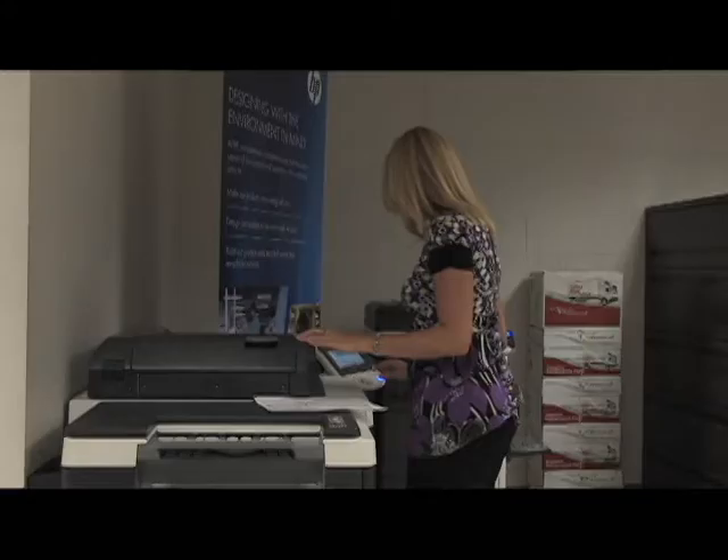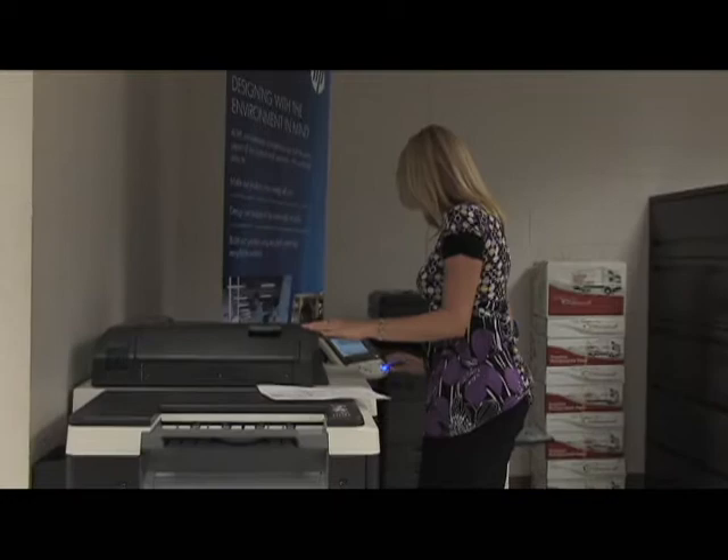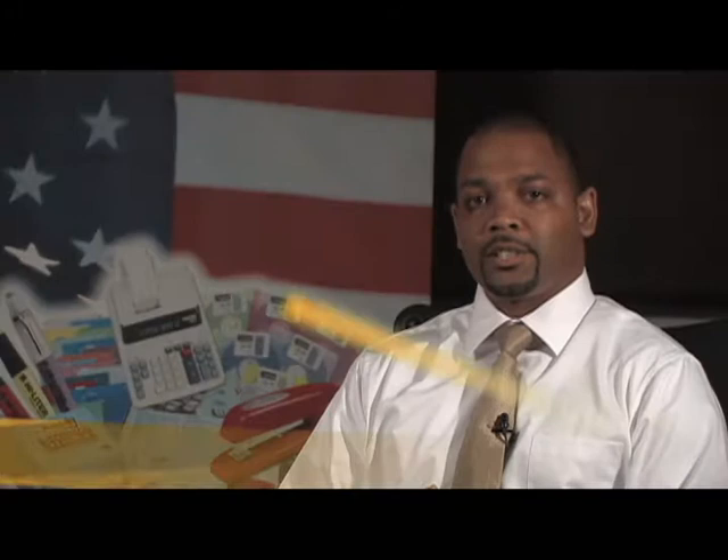In today's economy, businesses are constantly looking for ways to decrease costs and reduce overall spending. Copiers and printers, as well as office supplies, toner and other consumables, tend to be the largest expense, yet are often overlooked and under-managed. Implementing a managed print service solution is one of the most effective ways to reduce costs.